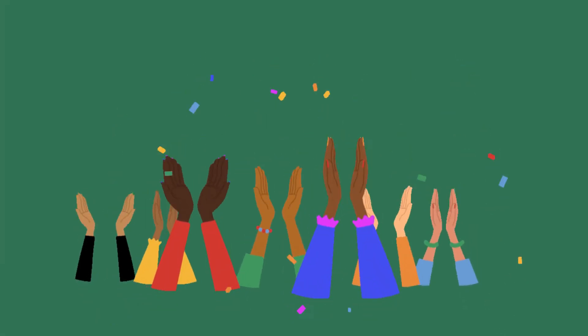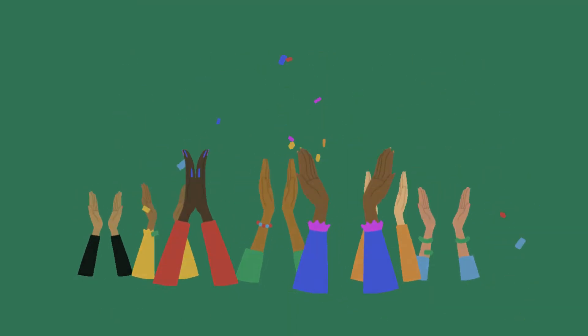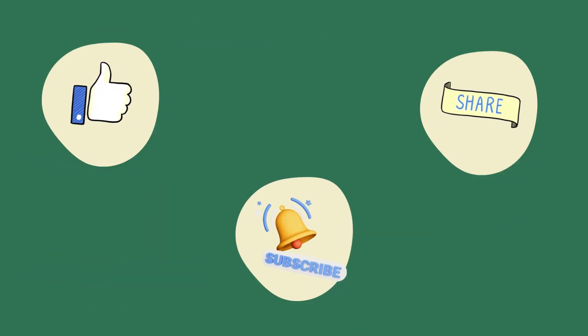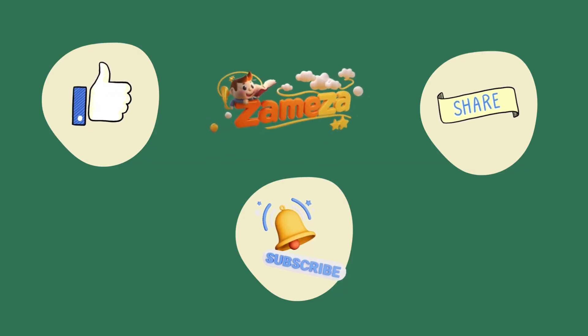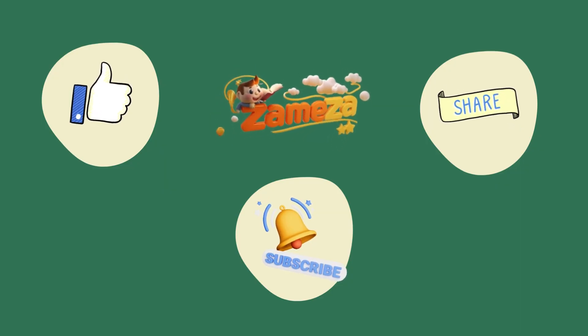Well done, little friends! Thanks for learning with us today. Now you know all about push and pull. Don't forget to like and share this video and subscribe to our channel. See you next time on Zameza World.